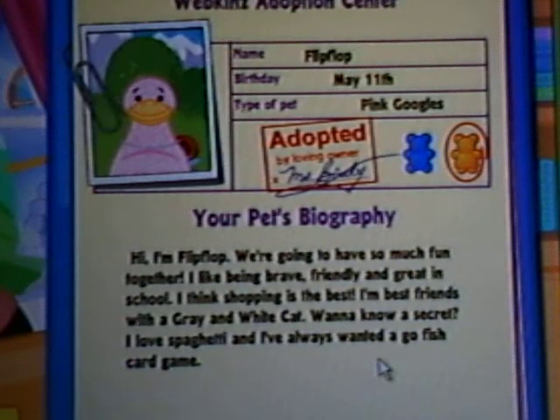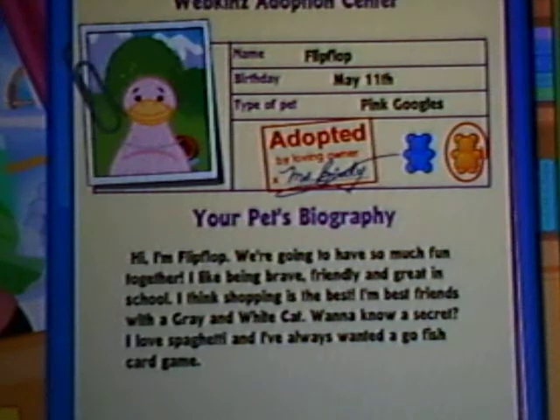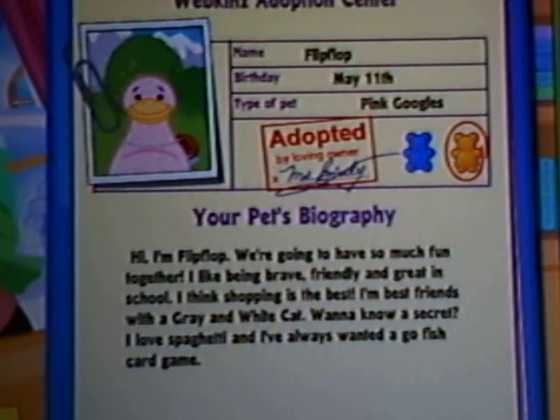She's friends with a gray and white cat. And those were the Webkinz I got. Once again, remember, I already put on my Persian cat — her name is Angel, by the way. I don't remember what she's friends with. But anyway, see y'all later. Peace.